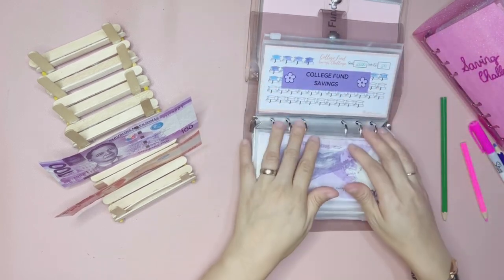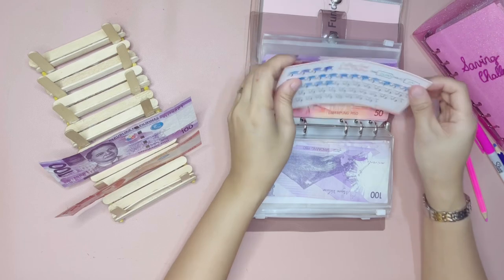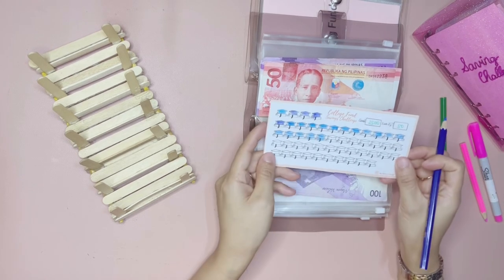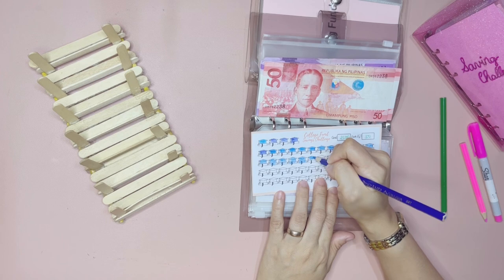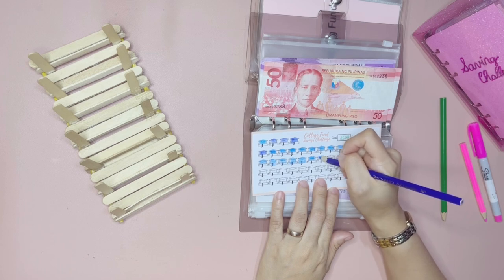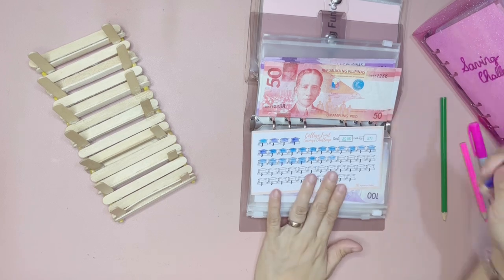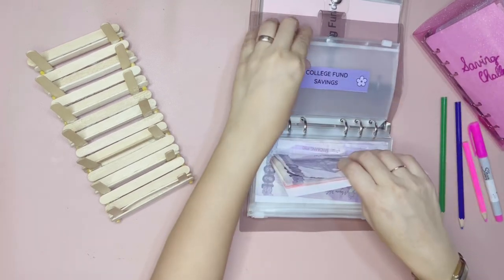The last one is our college fund savings. The college fund savings will get the remaining 150 pesos, which means we can color three of these graduation caps — because each graduation cap is worth 50 pesos — so let's go ahead and color three. This is for my son's college education, so that by the time my son is going to college we'll have a little amount saved to help us get started with his tuition. That's it for the college fund savings challenge.